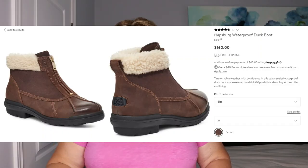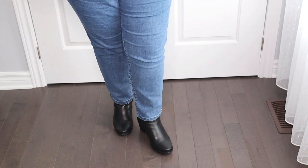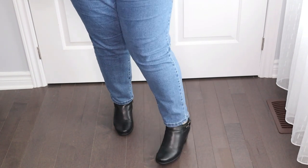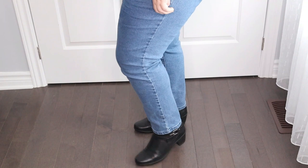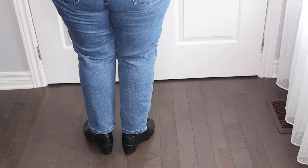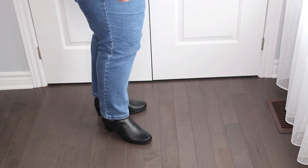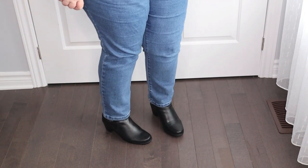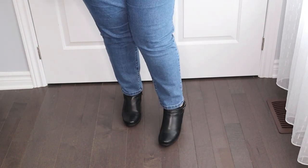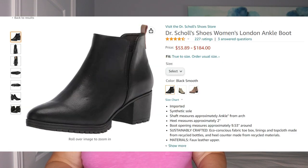The next shoe I recommend for fall is booties. Booties look great with jeans — they elevate the look. Whether you're going on date night or meeting a girlfriend for lunch, they make you look more dressed up than just wearing jeans. I like booties with a block heel because I don't like stilettos or a smaller heel. Booties just make your outfit look more dressy.